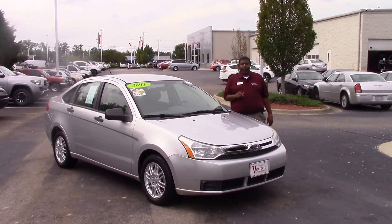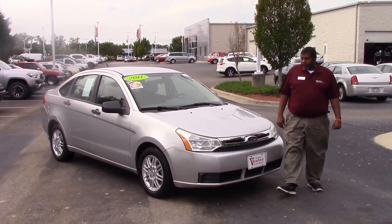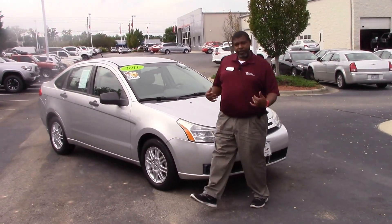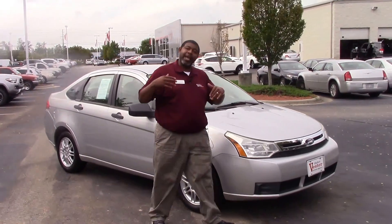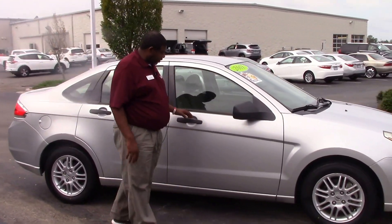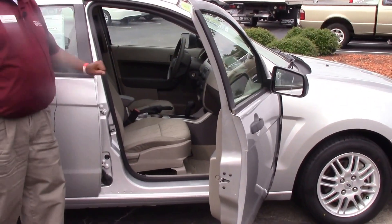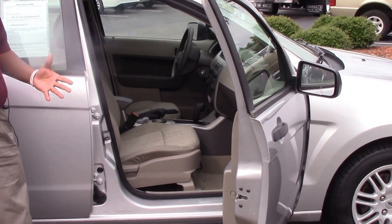This is a 2011 Ford Focus, ladies and gentlemen. This vehicle right here is a nice little economy vehicle — a great little car just to get you started. This vehicle actually only has 54,000 miles on it. As you can see, it was well taken care of. There are no dings and scratches on this vehicle. Nice interior, well maintained.